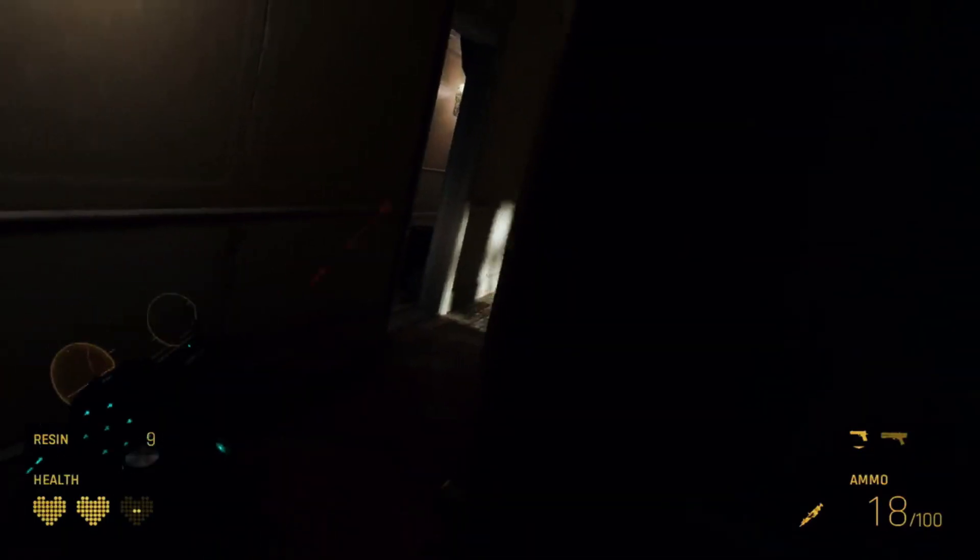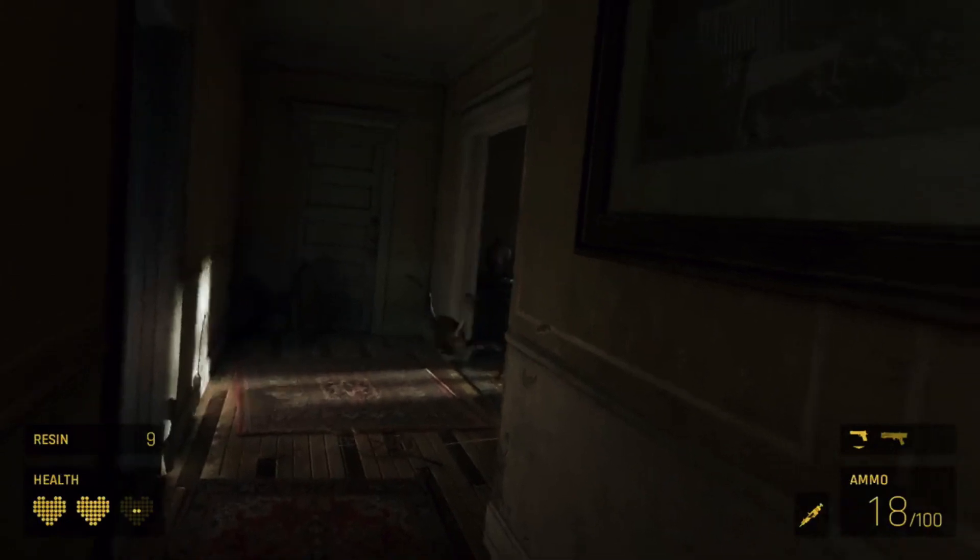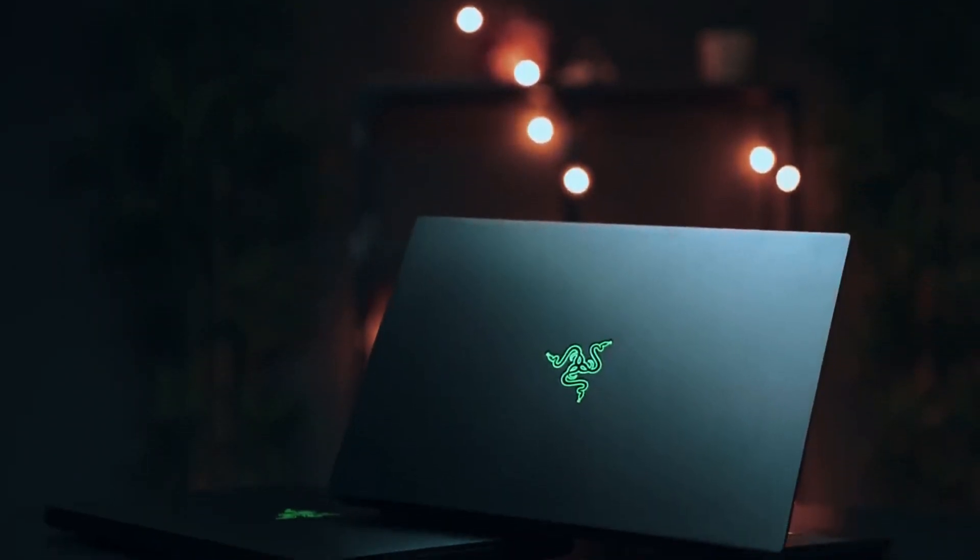This laptop's blend of performance, portability, and premium build quality makes it a standout choice for AutoCAD professionals.